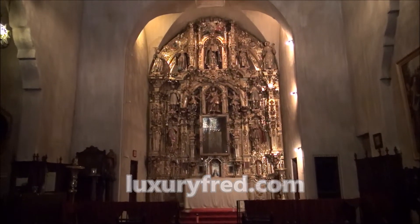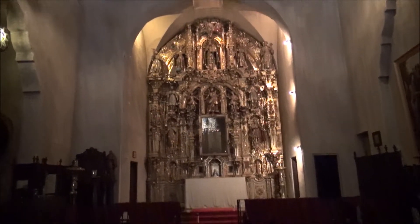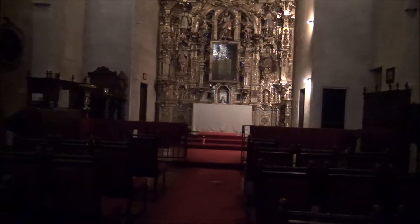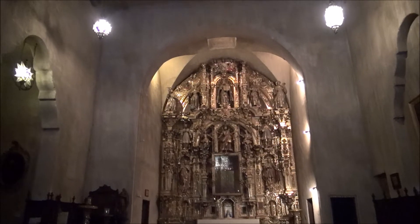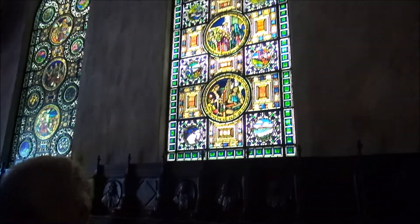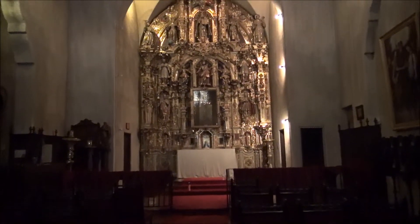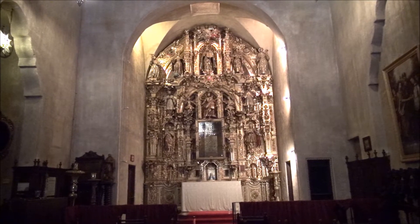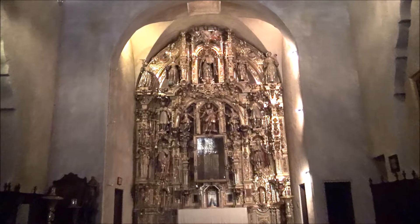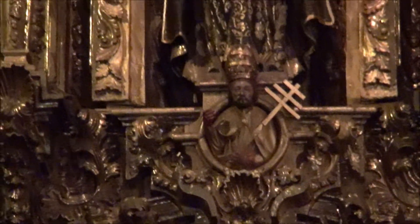That same year, 1921-1922, he acquired this 16-foot by 25-foot retablo - an altar screen - made for a wealthy silver baron outside of Mexico City who had his own private church. Up at the top is the Trinity, and below is Pope Benedict XIII, represented by a papal three-bar cross. He reigned as Pope around 1730, so we think that's probably when this retablo was created.